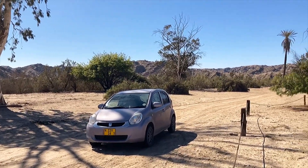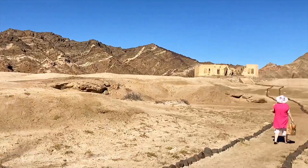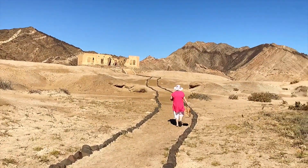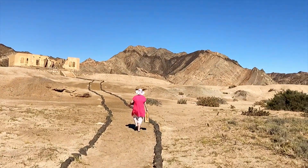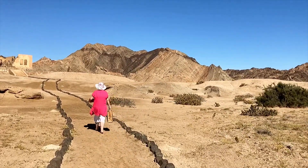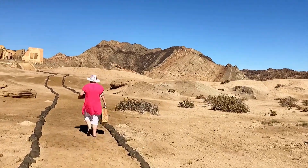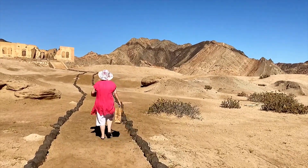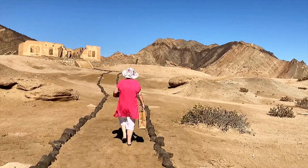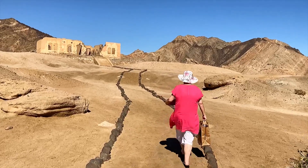We've parked up and we're going to walk up to one of the ruins - I think it's the prettier one of the two. Renate has got her hat on. We're not here for a beauty contest, we're here to show you beautiful things.